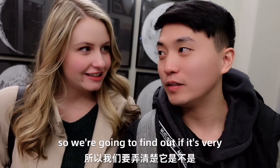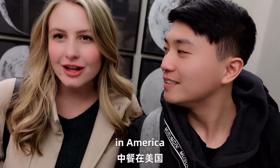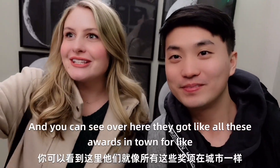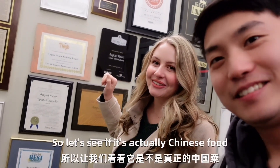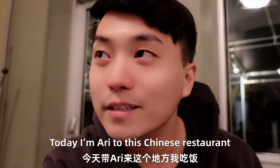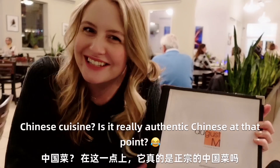So we're going to figure out if it's very offensive or not, right? It's not a regular Chinese restaurant. Normally those have more of a fast food kind of feeling in America. This one's a Chinese bistro, so it's supposed to be more fancy. Let's see how it is. And you can see over here they got all these awards in town — apparently it's in the top 100 Chinese restaurants in America. Okay, so let's see if it's actually Chinese food. It's contemporary Southeast Asian-inspired Chinese cuisine. Is it still Chinese at that point?